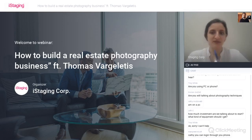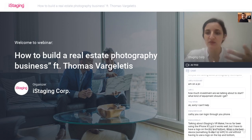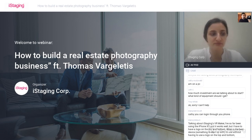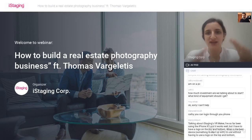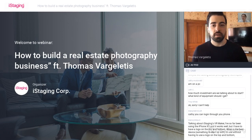Diana is asking in the chat: are we going to talk about real estate photography techniques? I'm not sure if we have time to squeeze everything into one webinar, but maybe Thomas can talk a little bit about how to actually take the photos.